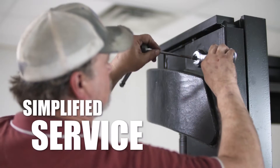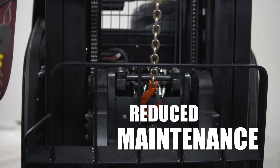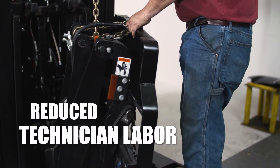Simplified service requirements help to reduce your overall cost of operations. By simplifying routine maintenance, this helps reduce the amount of technical labor required per truck.